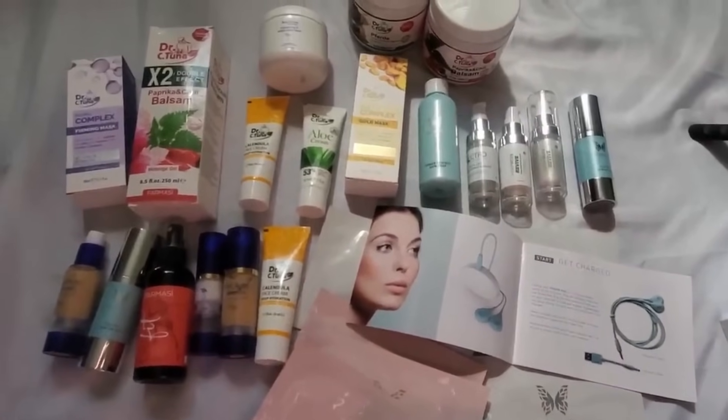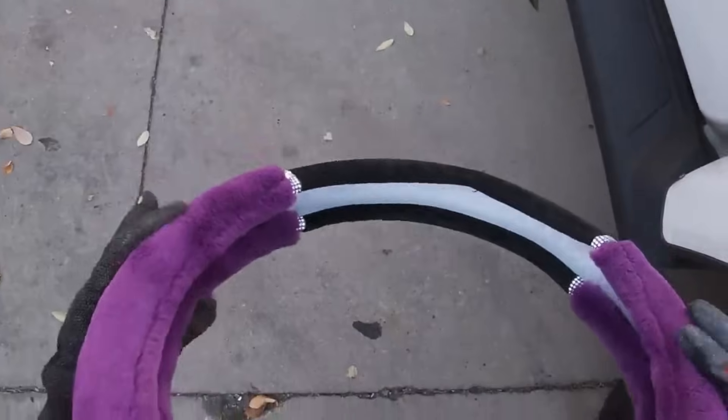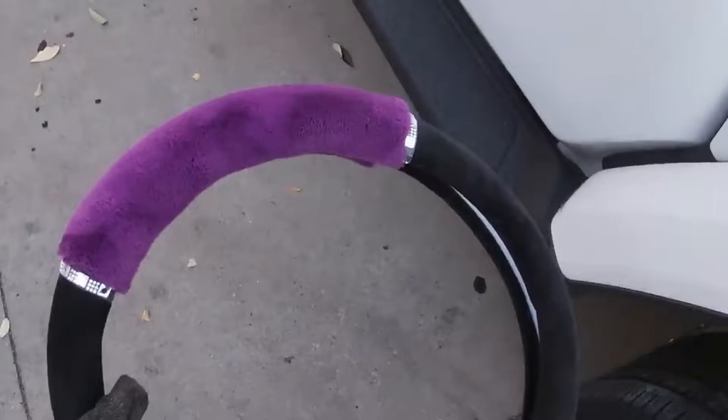Check that out. Have a great rest of your day. Just found this cute little steering wheel cover over by the dumpster — I'm going to take it.